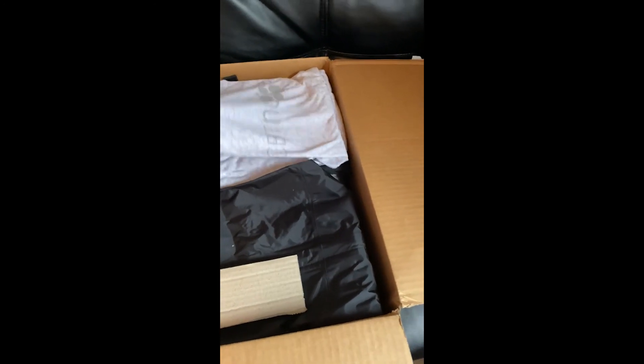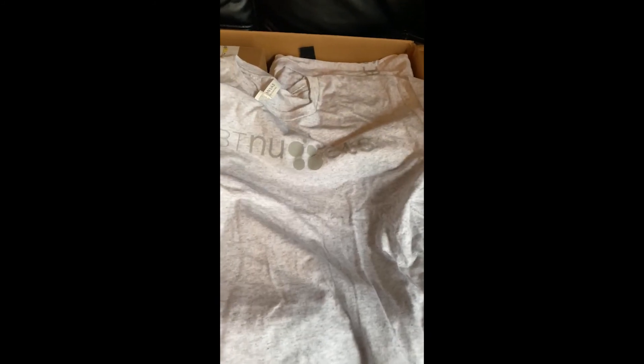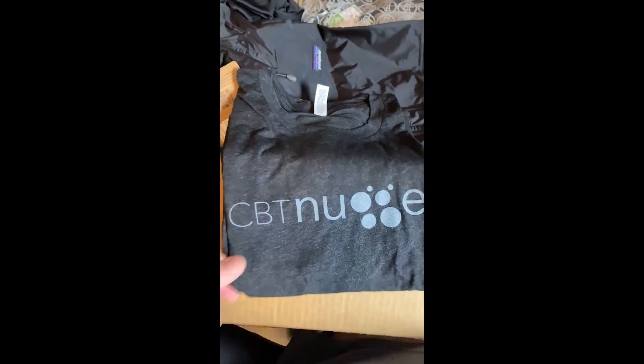We got a CBT Nuggets t-shirt. Awesome. We got another t-shirt — same color, same logo. And this one is a different color, same logo. I love the black.